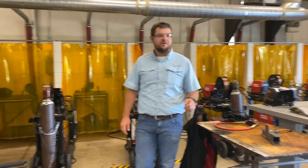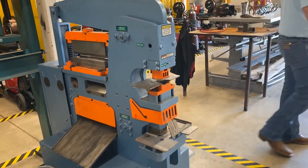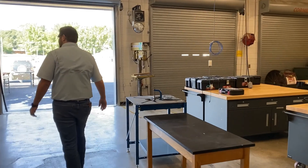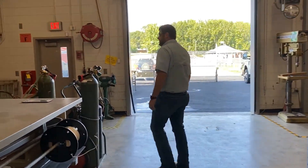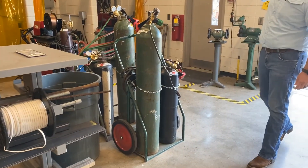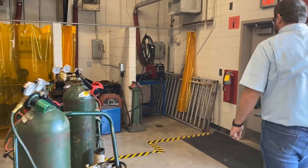As we walk around and tour the shop, here we've got an iron worker where we do a little bit of metal working. We've got a variety of woodworking tools, two oxy-acetylene set-ups, which is always a little fun, and over there in the corner we've got the plasma cutter, which is a lot of fun.